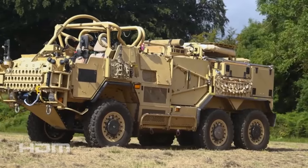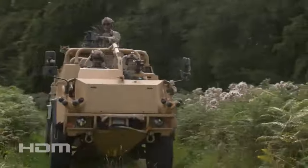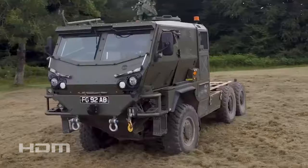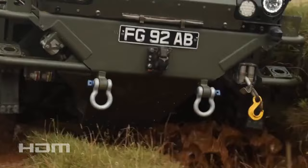The Supercat HMT is a versatile off-road military vehicle used for a range of purposes including reconnaissance, troop transport, and command and control. Its high mobility and payload capacity make it apt for carrying and launching missile systems.